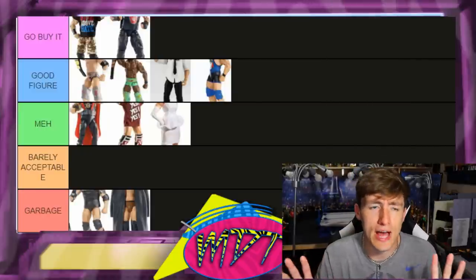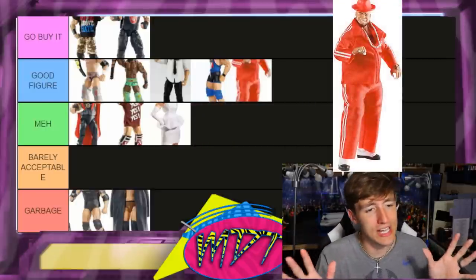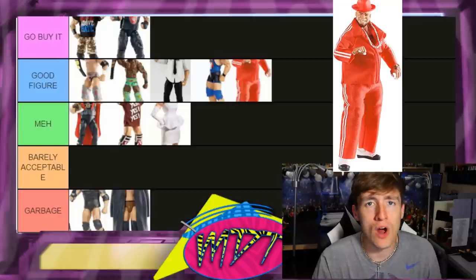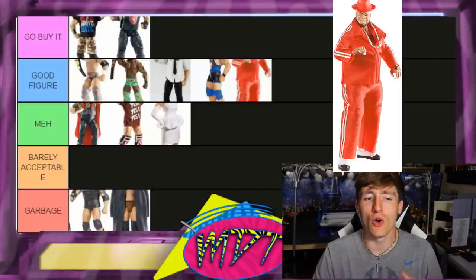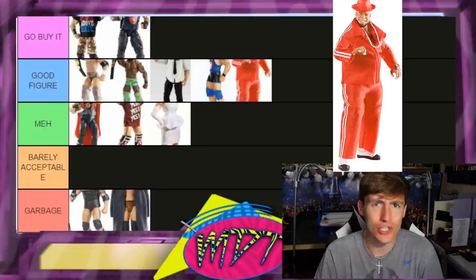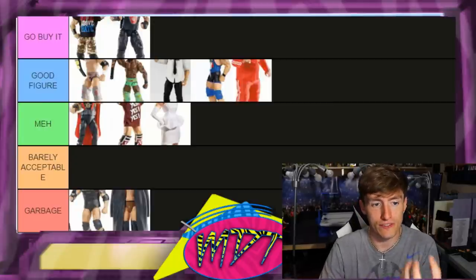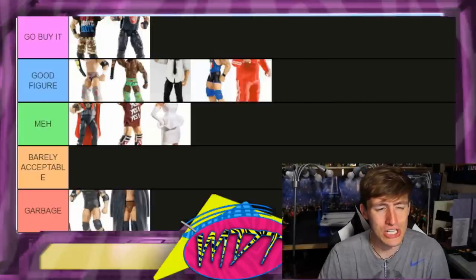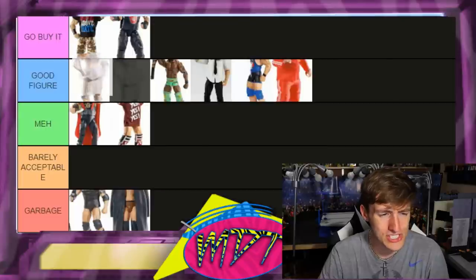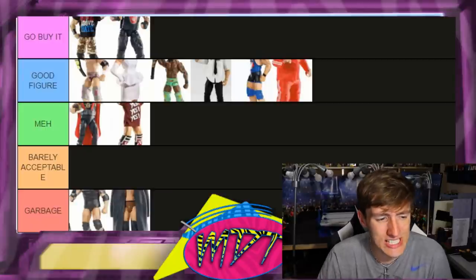Elite 18 Brodus Clay is actually really underrated — putting it in Good Figure. I know it rotted on shelves back then, but it has great cloth accessories, a cool hat, great boots, he's tatted up, and can pose really well. Good Figure — we're not trying to destroy Brodus Clay, the figure is very good. And this actually reminds me — the Miss Elizabeth figure is really good too with those cloth accessories. I'm moving her up. That Miss Elizabeth figure is actually pretty damn great — forgive me for underrating it earlier.